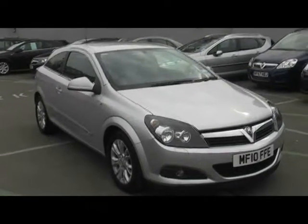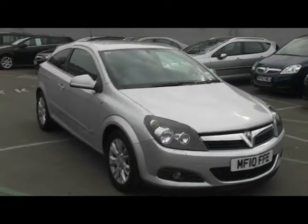Hello and welcome to Imperial Cars, here today with a Vauxhall Astra SRI. I just want to show you a few things about the car.